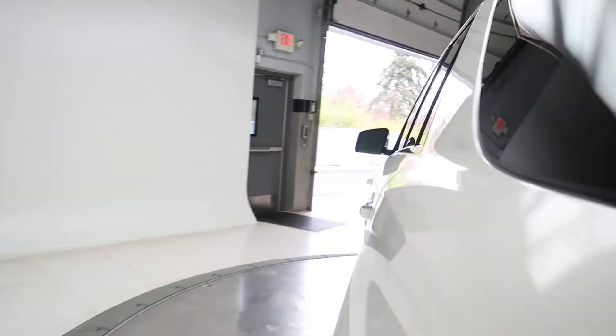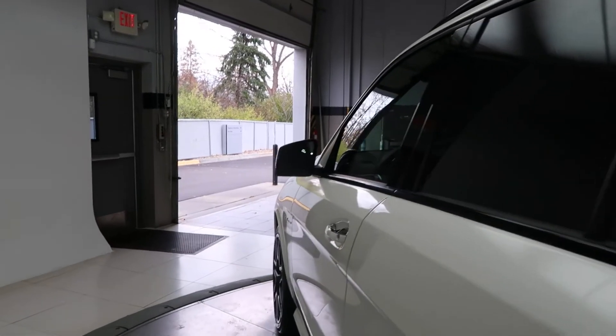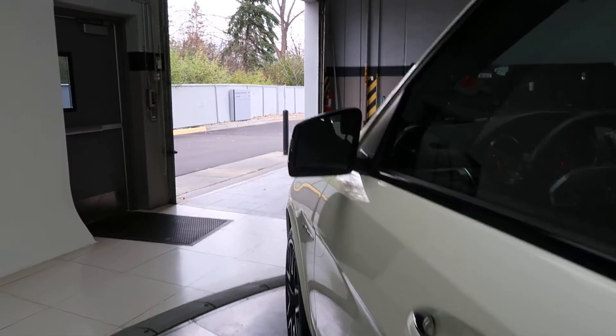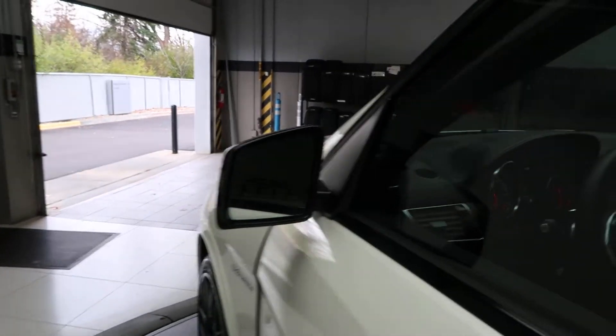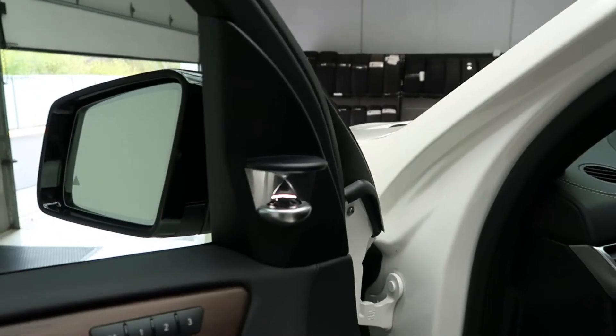Premium 3 package with the driver's assistance package. Active blind spot assist. Active distance distronic. Burmester sound system.